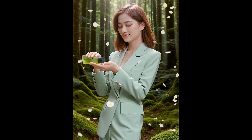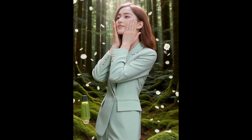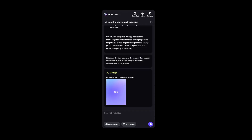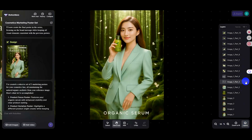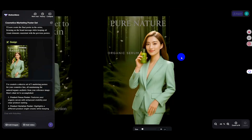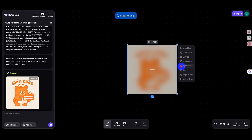Of course, you can instantly generate a product video commercial with just one command. And that's not all — it can also quickly create marketing-style poster ads with fully separated layers, easy to edit and giving you complete control.